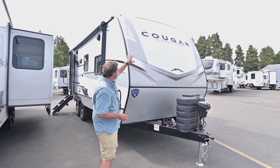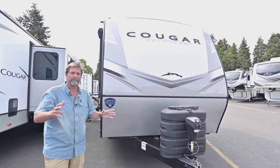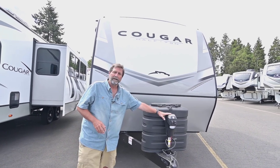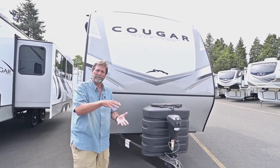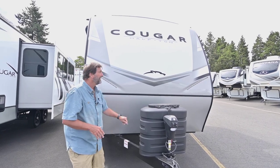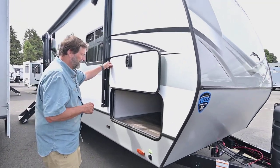First thing we notice is that we have a beautiful enclosure with all new colors. This last year or so they've really lightened and brightened these coaches up. We do have the power tongue jack, so it's easy to load and unload. And we have the big seven gallon bottles. A lot of trailers don't have as much propane supply as they used to, but this one does. As we come around here, you're going to see a great big storage area.